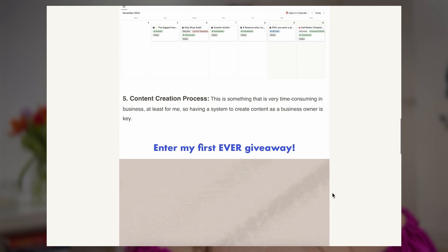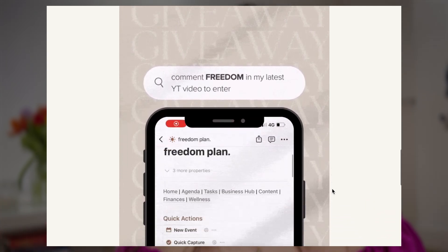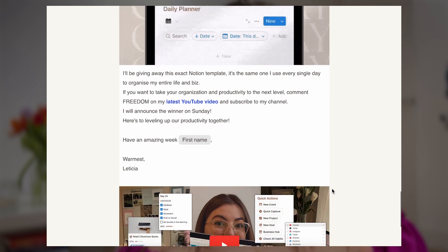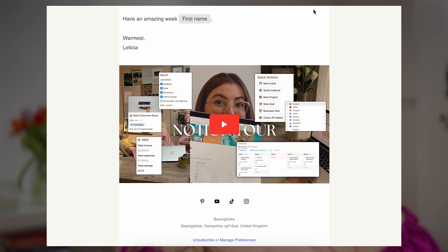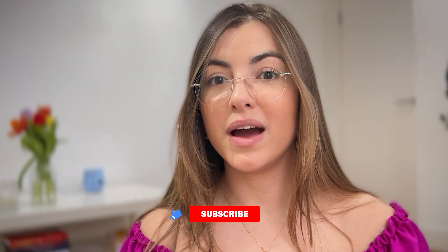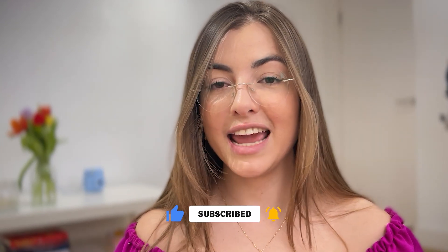If you have questions, message me on Instagram. If you want to stay connected with Plannerfly and know everything firsthand, join the Freedom Club newsletter — I share insights to help you create more freedom in your life and business. They're short, very visual emails sent every Tuesday with exclusive content. The link to join for free is in the description. See you in the next video!